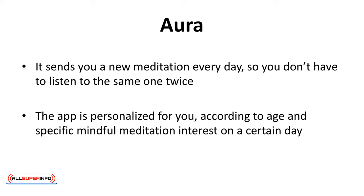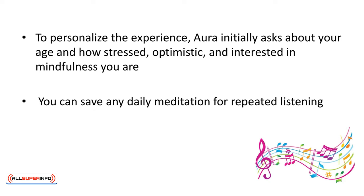Aura works on a slightly different premise than some of the other apps. It sends you a new meditation every day so you don't have to listen to the same one twice. The app is personalized according to your age and specific mindful meditation interests. To personalize the experience, Aura initially asks about your age and how stressed, optimistic, and interested in mindfulness you are. You inform the app of your mood on a specific day and it will send you a complimentary meditation to match. You can save any daily meditation for repeated listening.